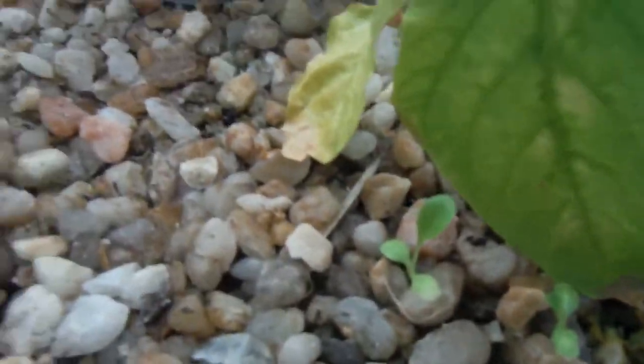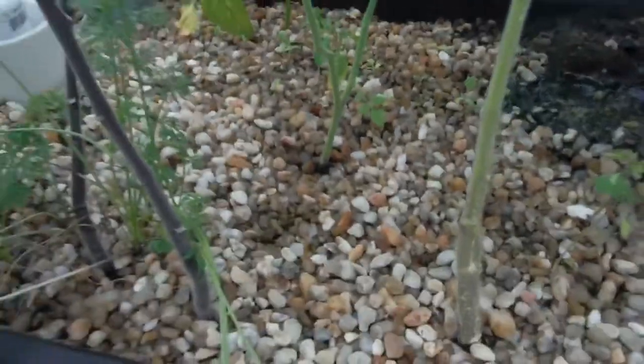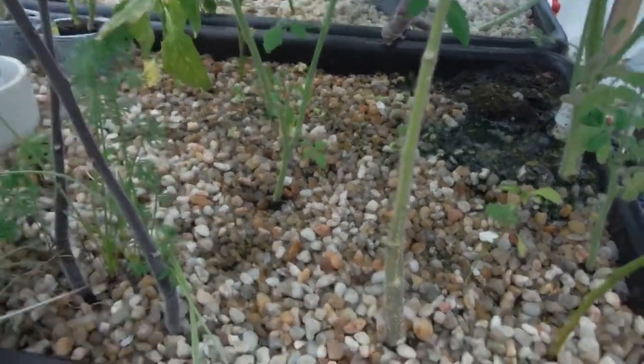What wasn't an accident was these little guys. Some more right over here, right over there — they're all over the place and all throughout every bed pretty much. I've got lettuce going, two different kinds of lettuce. We'll see how that comes out.